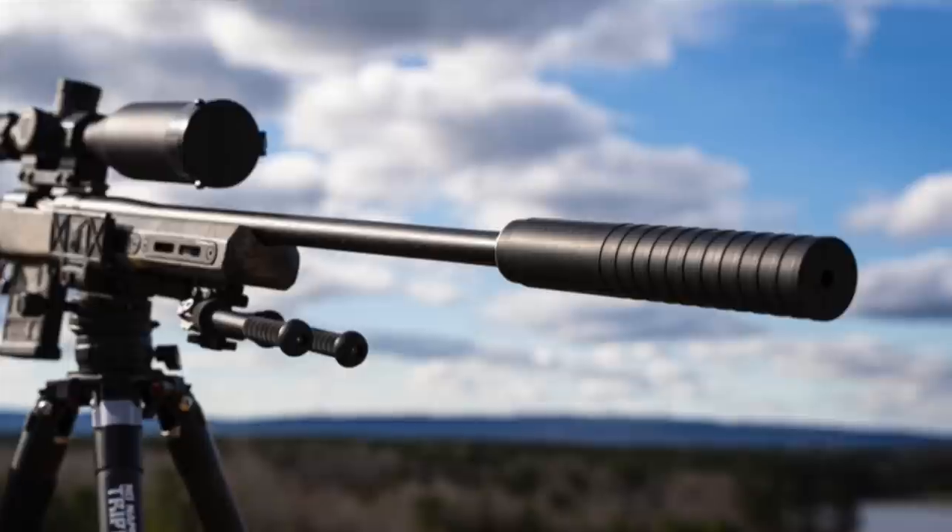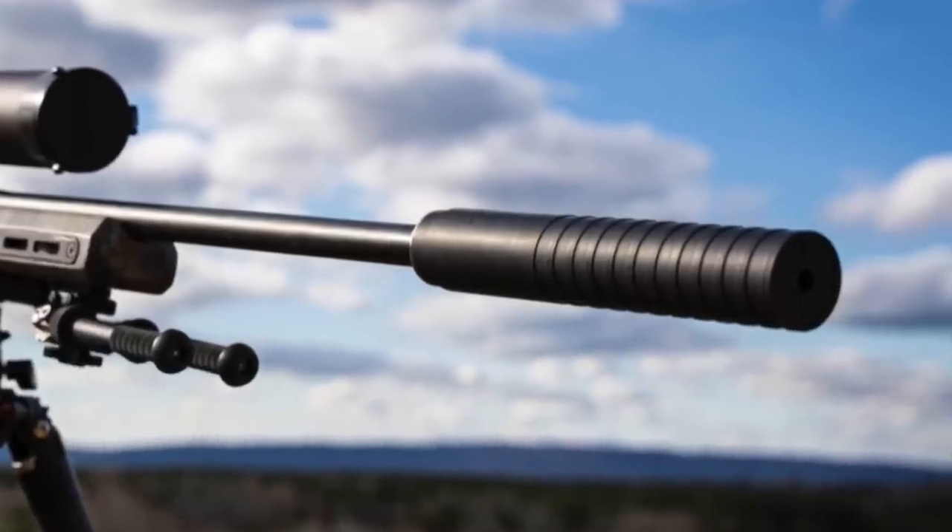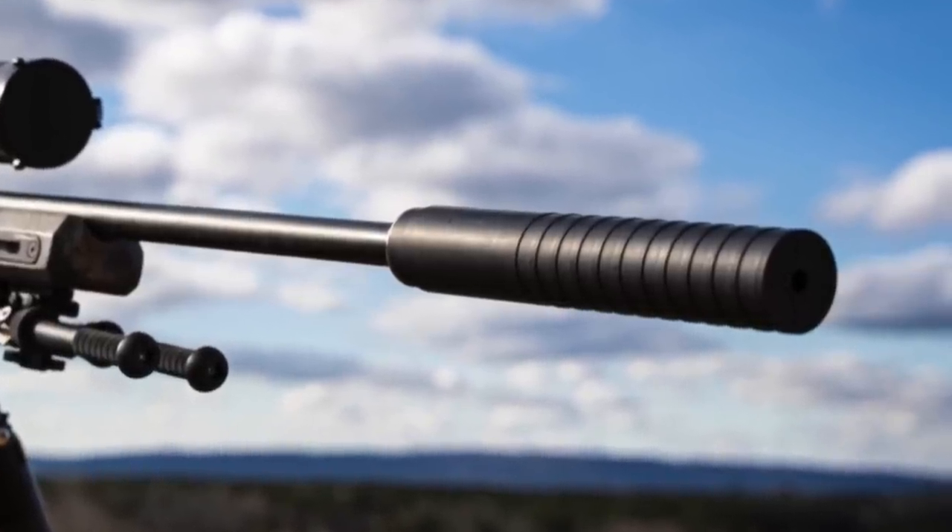Hopefully you guys get the idea — the Hydrogen L is very quiet across a wide array of calibers and platforms. It's a very impressive, very quiet silencer.